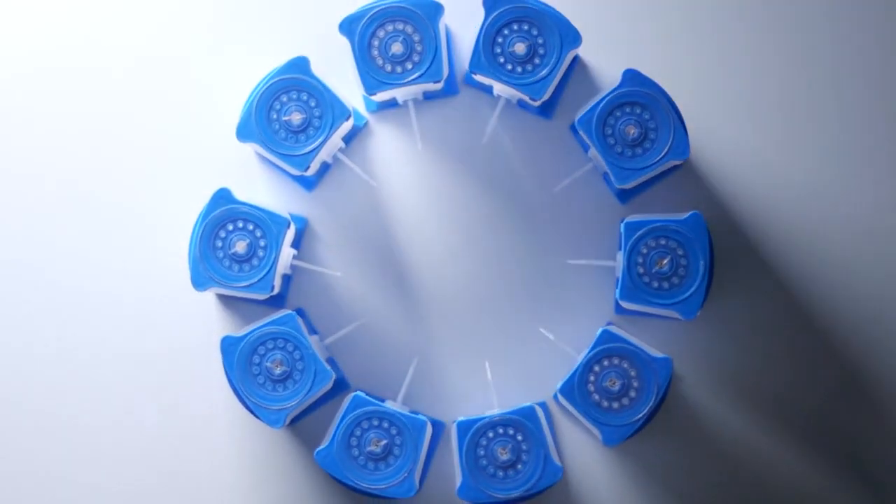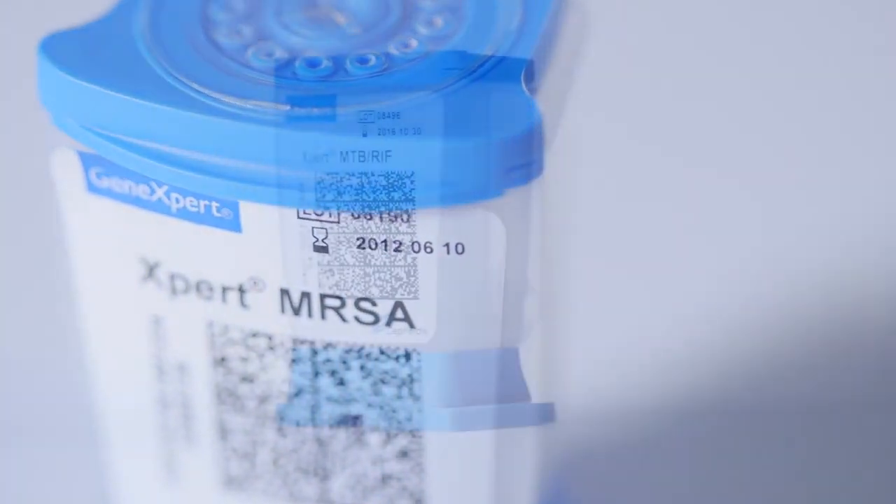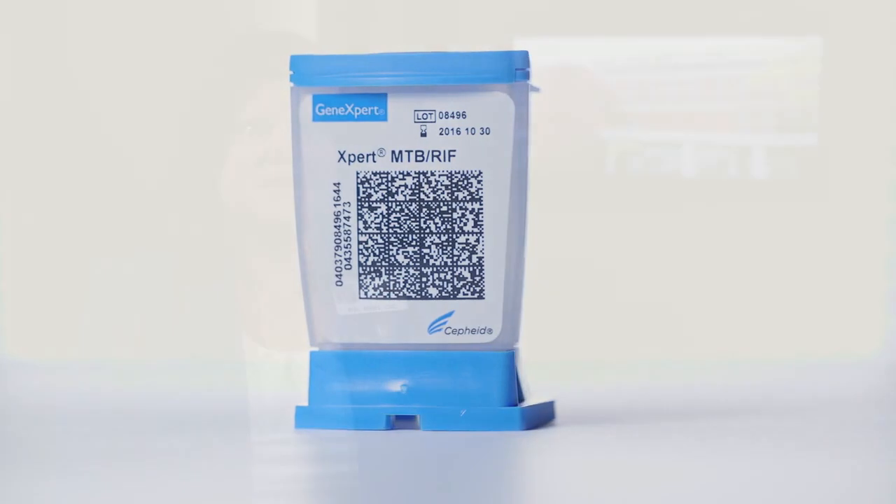The goal of any good antimicrobial stewardship program is to minimize exposure to unnecessary antibiotics, and knowing that information is important. The GeneXpert also offers a variety of tests, and we have implemented many of them here at Catawba Valley Medical Center — the MRSA screening, the pre-op screening, the TB testing, the C. diff testing — all of these tests impact very different aspects of patient care.